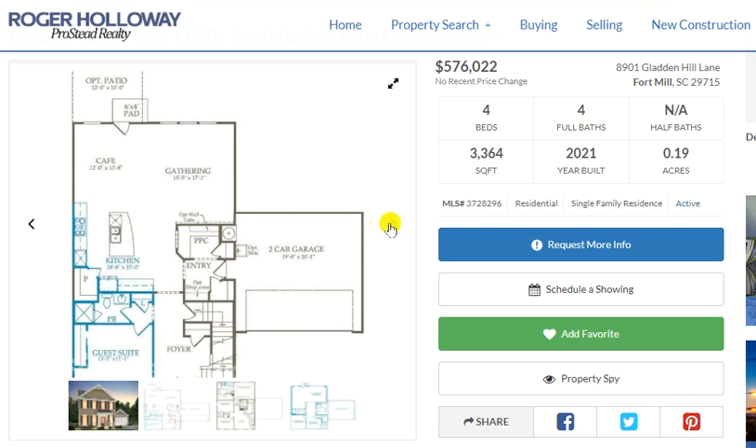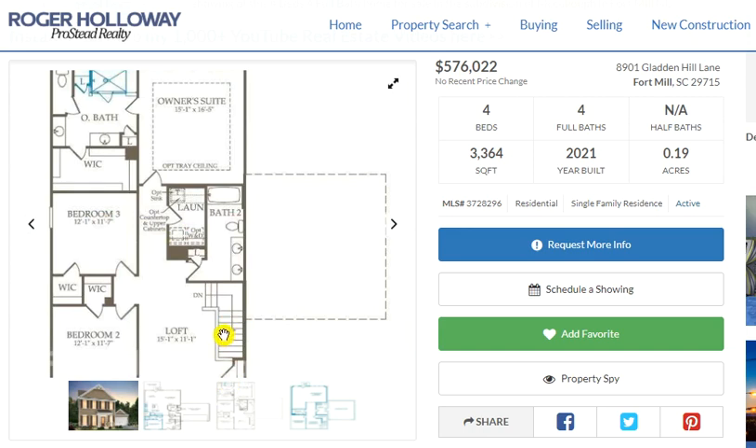Let's look upstairs. You come up and you've got two bedrooms here and a bath for those two bedrooms, a laundry room, and then you've got the owner's suite with the en suite bath. Now, are we going to the basement? Yes, we are.